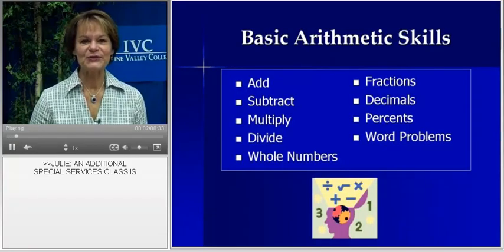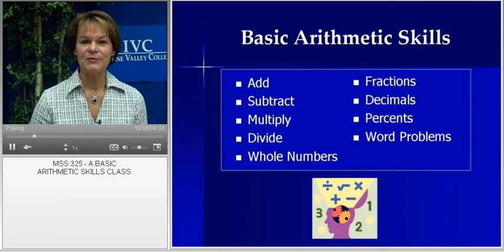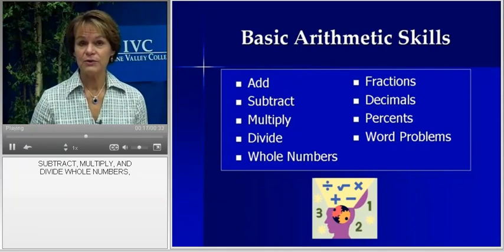An additional special services class is MSS 325, a basic arithmetic skills class. Using a variety of teaching strategies, students develop learning strategies to add, subtract, multiply, and divide whole numbers.